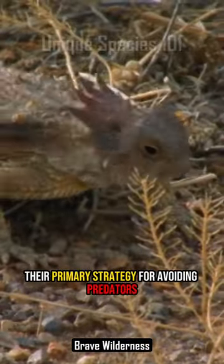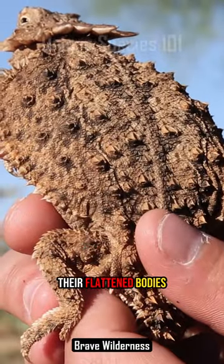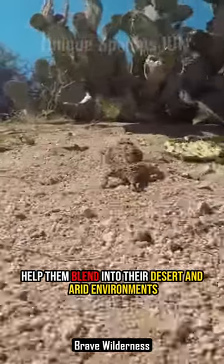Their primary strategy for avoiding predators is to rely on their excellent camouflage. Their flattened bodies and horned protrusions on their heads help them blend into their desert and arid environments.